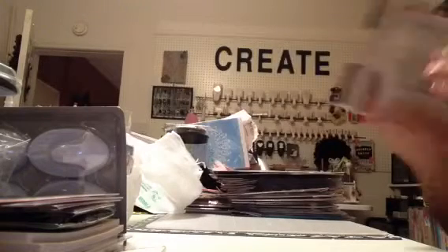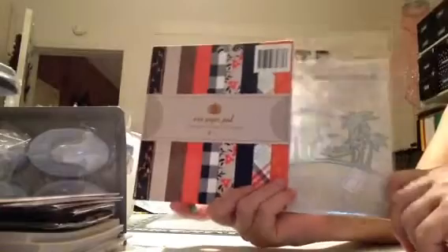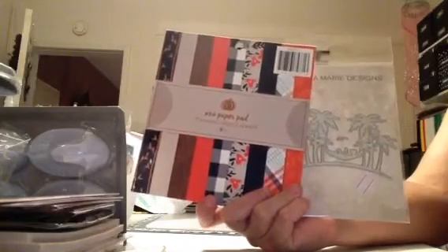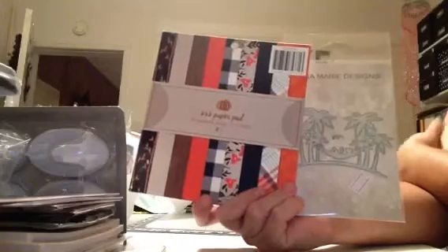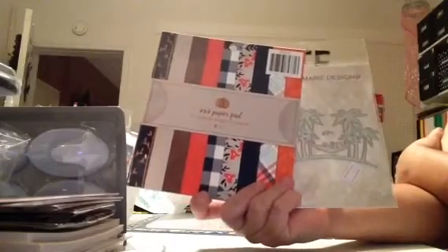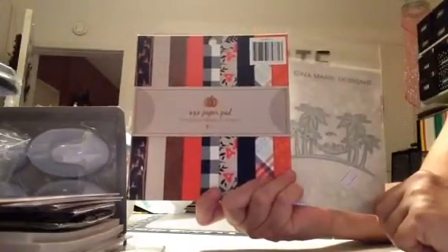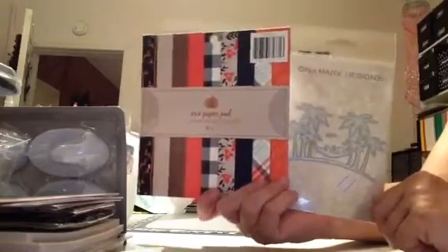I wanted to share with you all the little secret giveaway that I'm doing. It's for this Gina Marie die — the palm tree with the little hammock — and also this little paper pad. All you have to do to play along is tell me what you like most about Christmas. Some of you may know this, but Christmas is my most favorite time of the year. My mom was born on Christmas and she also got married at Christmas. Unfortunately, I lost my mom when she was only 38, but Christmas still is very important to me. Just something short — it could be a one-liner — and the only other thing you have to do is share my video.